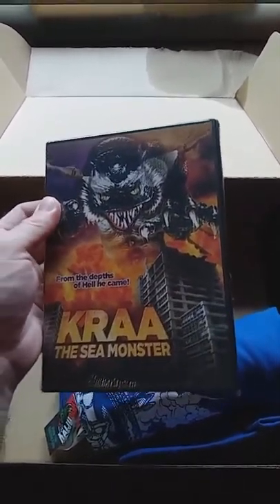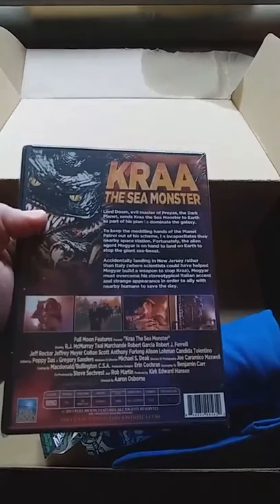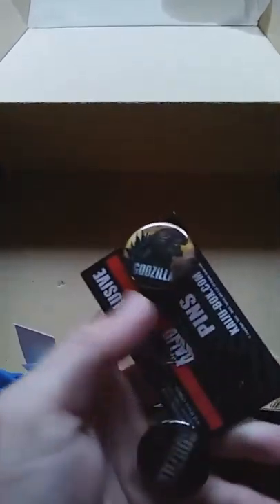It looks like it was worth waiting — so cool, awesome! Let's see what this last one was. Oh, awesome — two pins! Oh, one came loose, hopefully it didn't stab the shirts or anything else, but that's okay. Wow, awesome — he really outdid himself on this box, this box is amazing.